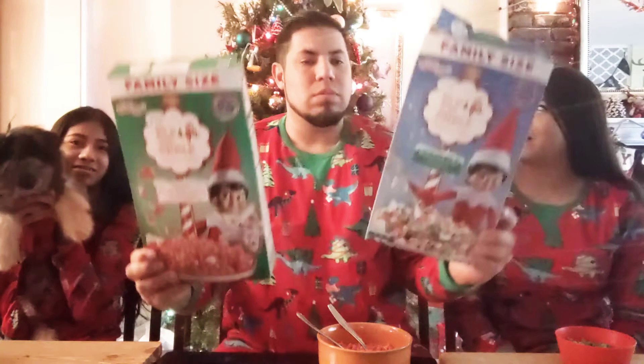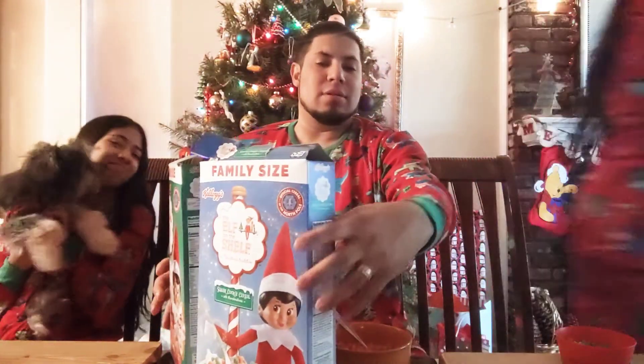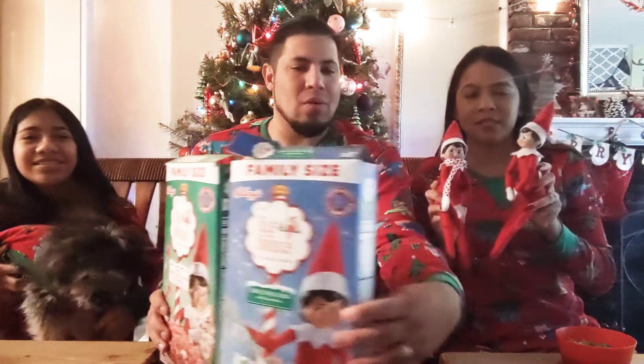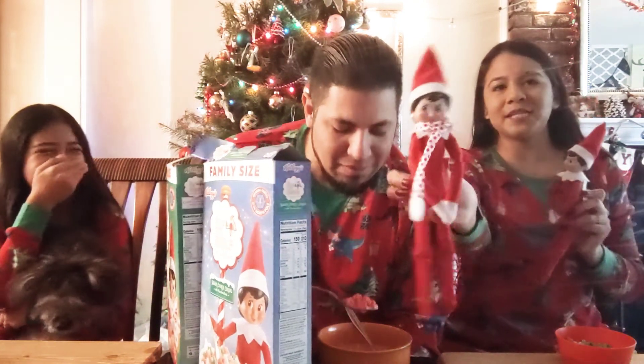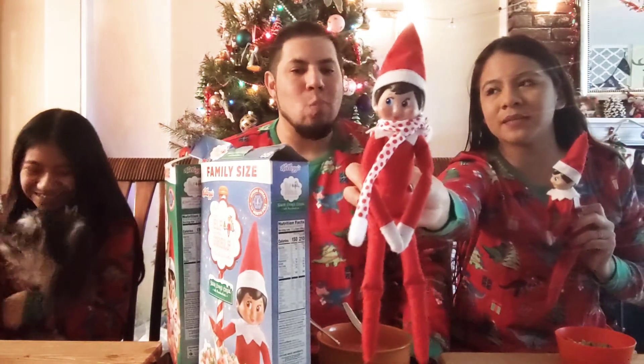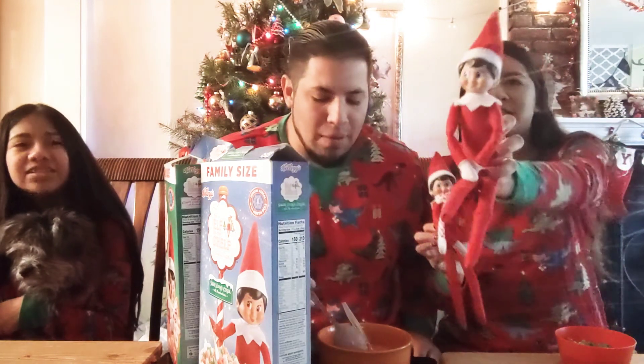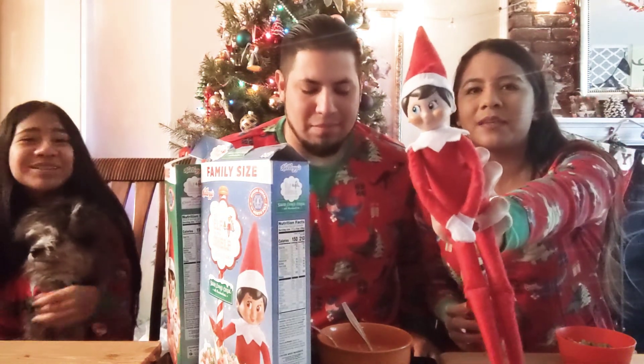If you guys tried them - oh, we should have had our elves in the video! Go ahead and bring our elves. You know you can move them, but hey, the kids can't touch them - only parents. Unless it's an emergency. Kids are not allowed to touch it, only the parents. The names of them - this one is Bella. We've had her since 2015 or 2016.